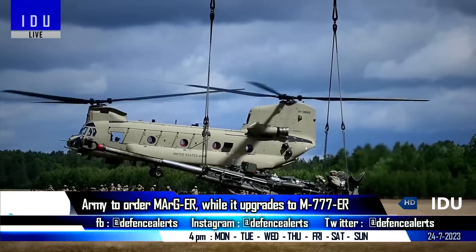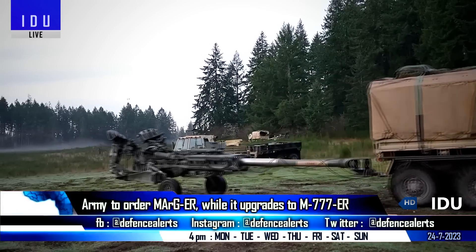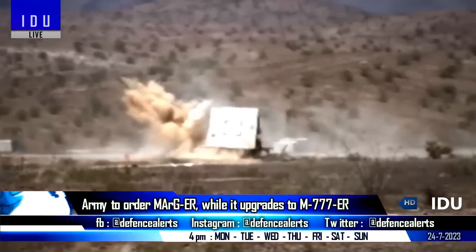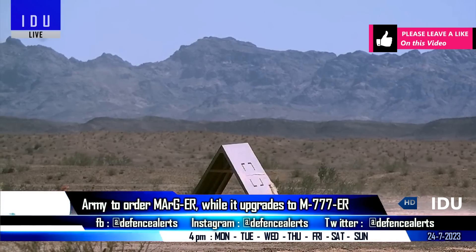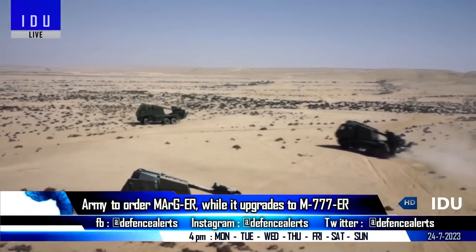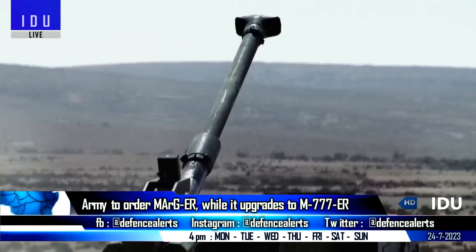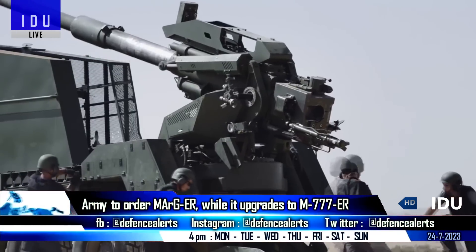The Indian Army has made a strategic decision to rule out the procurement of additional M777 towed artillery guns, and has turned towards upgrading the existing M777 howitzer to a 155mm .52 caliber extended range version. Kali Army Group is expecting an order for the 155mm .52 caliber Mountain Artillery Gun extended range variant very soon, as user trials have shown promising results with a strike range of 41 km.